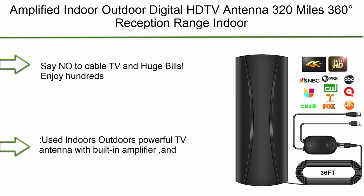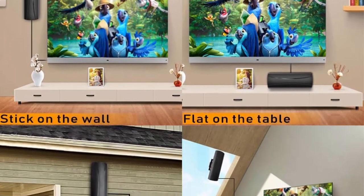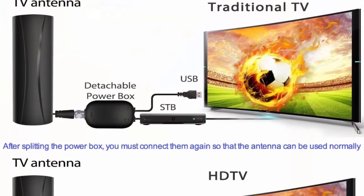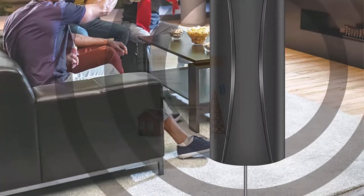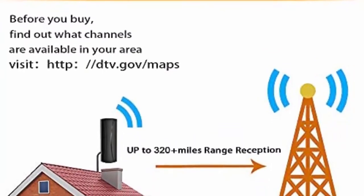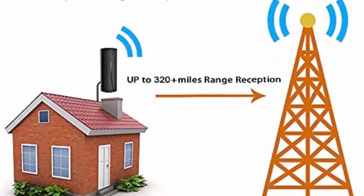Number 9: Amplified indoor/outdoor digital HD TV antenna, 320 miles, 360-degree reception range, indoor antenna with 36 ft coaxial cable, supports 4K, 1080p, and all older and smart TVs. Indoor/outdoor antenna amplifier signal booster. Receives 360-degree signal channels — say no to cable TV and huge bills. Enjoy hundreds of free top-rated HD TV programming forever, including ABC, CBS, NBC, PBS, Fox, Univision, and more.